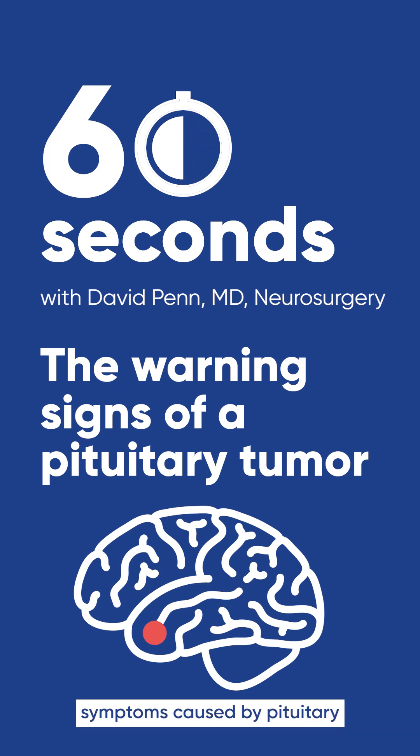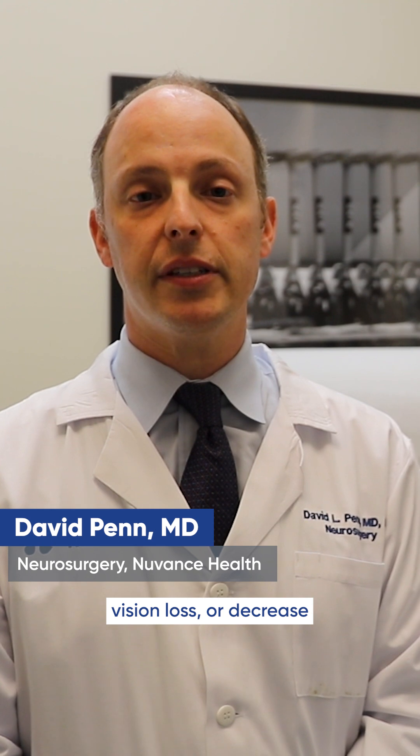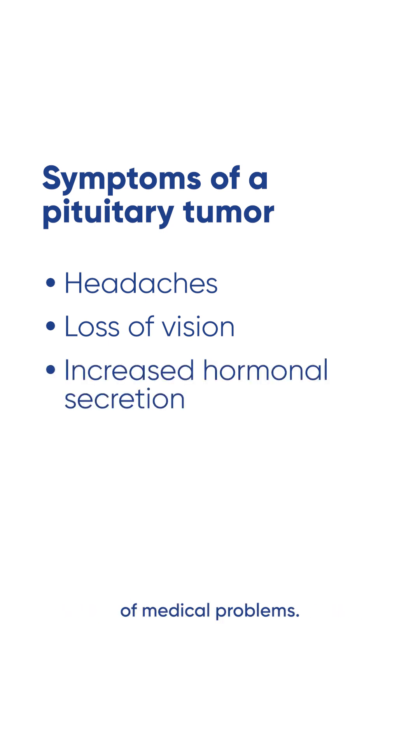The most common symptoms caused by pituitary tumors tend to be headaches, vision loss, or decrease in pituitary function. Also common, although less frequent, are pituitary tumors that over-secrete hormones, which can cause a number of medical problems.